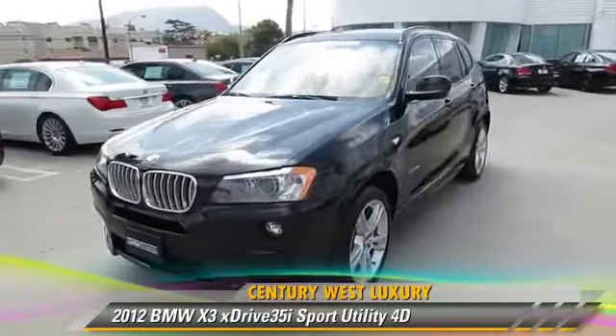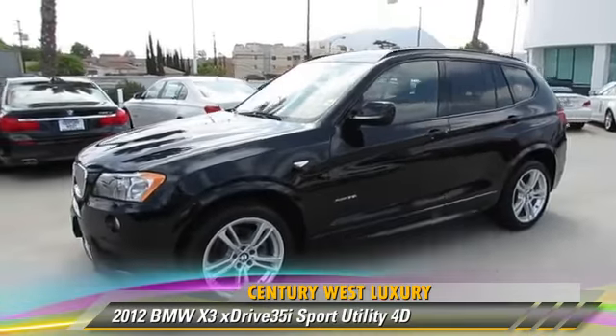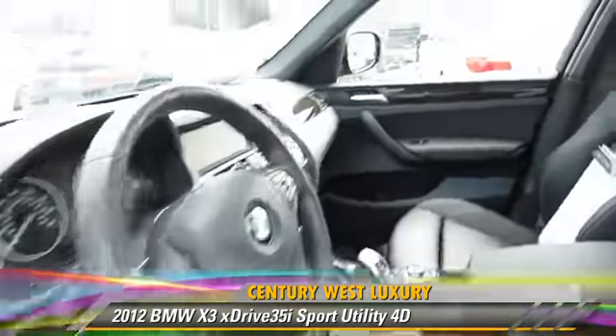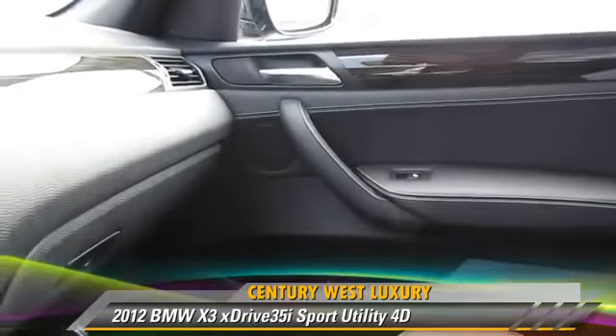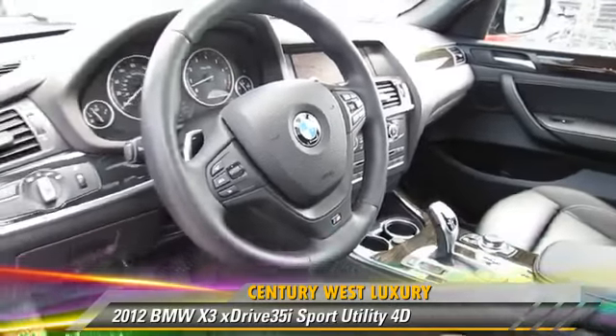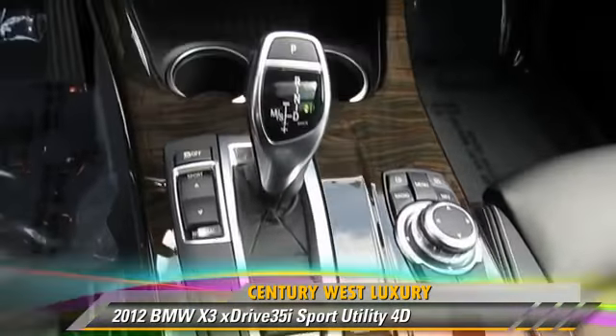Powered by a turbo 3.0-liter six-cylinder engine with a Steptronic transmission, this all-wheel drive sport utility vehicle with fewer than 20,000 miles on the odometer is well-equipped.